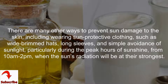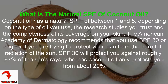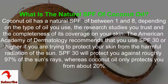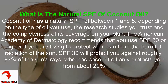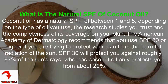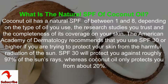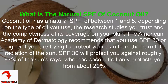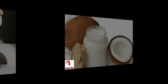What is the natural SPF of coconut oil? Coconut oil has a natural SPF of between 1 and 8, depending on the type of oil you use, the research studies you trust, and the completeness of its coverage on your skin. The American Academy of Dermatology recommends that you use SPF 30 or higher if you are trying to protect your skin from the harmful radiation of the sun. SPF 30 will protect you against roughly 97% of the sun's rays, whereas coconut oil only protects you from about 20%.